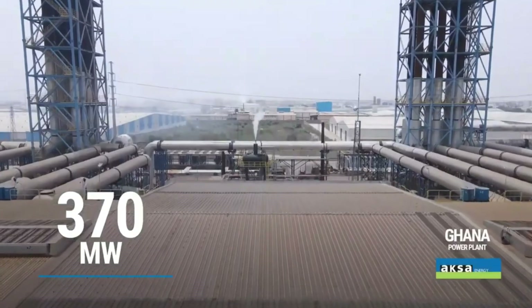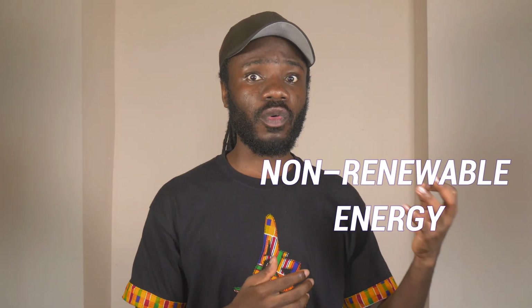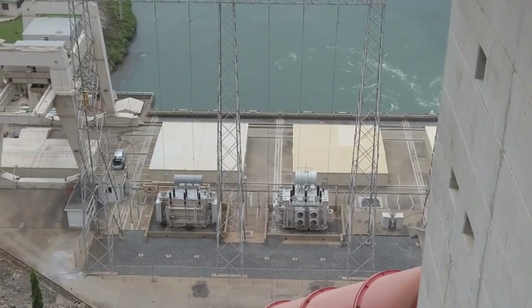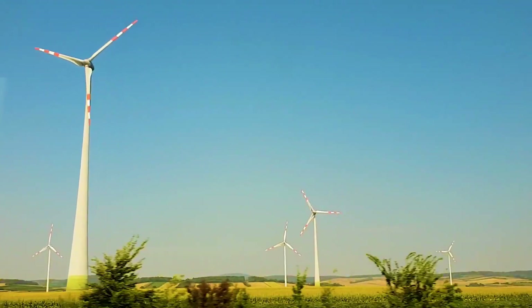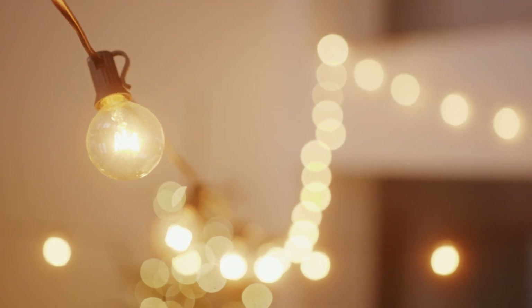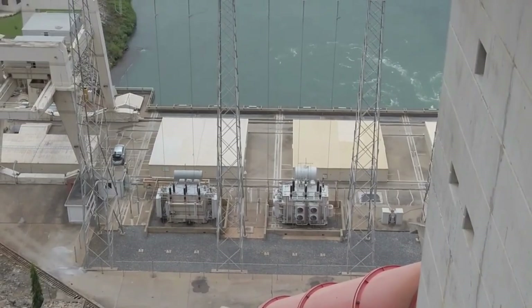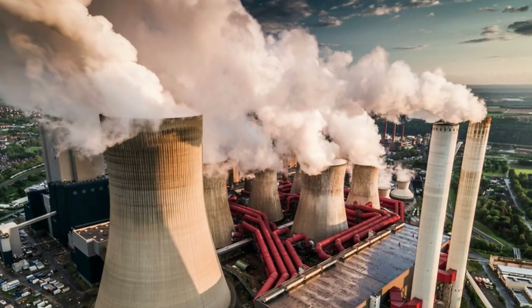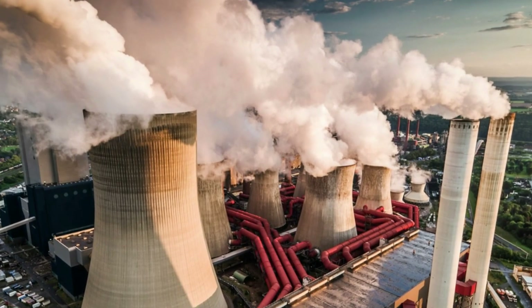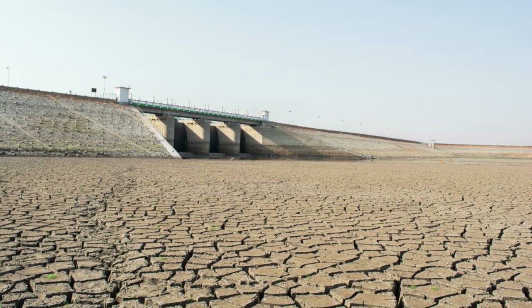A few months ago, we made a video about how Ghana is transitioning its energy sources from non-renewable energies to renewable energies like hydro, wind, and solar energy. They are doing this because they have a target of moving from 84% electricity access to 90%, so they want to generate more additional energy without producing any greenhouse gases, which means they want to save the world from heat or drought that we are currently facing.